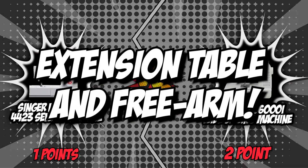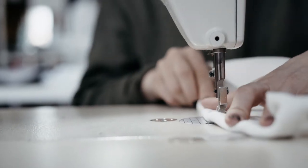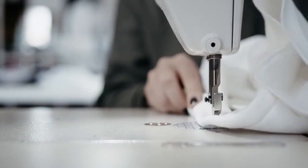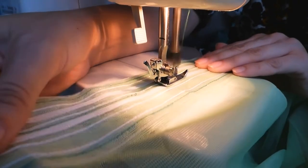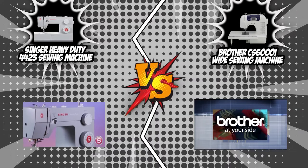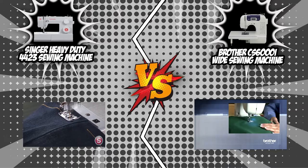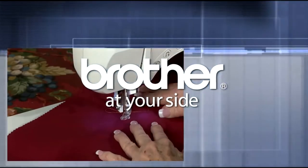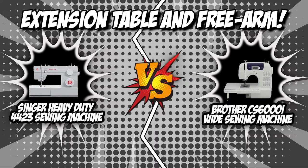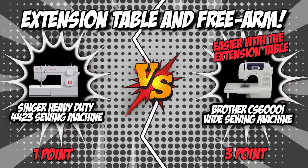The fourth category is extension table and free arm. Having additional room to spread your fabric is a welcome bonus on large projects, while a free arm makes it easier to sew tight tubes of fabric like sleeves and pant legs. Both brands have free arms with a removable cover. However, only the Brother CS6000i is equipped with an extra-wide extension table perfect for quilting and large sewing projects. Therefore, Brother is the winner of this category.